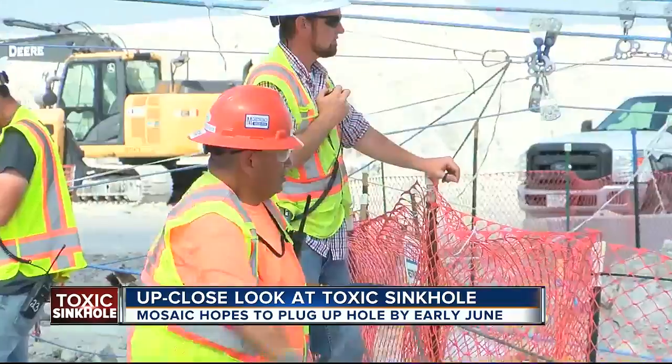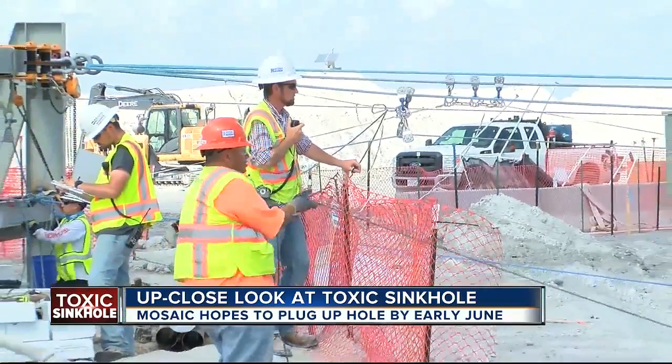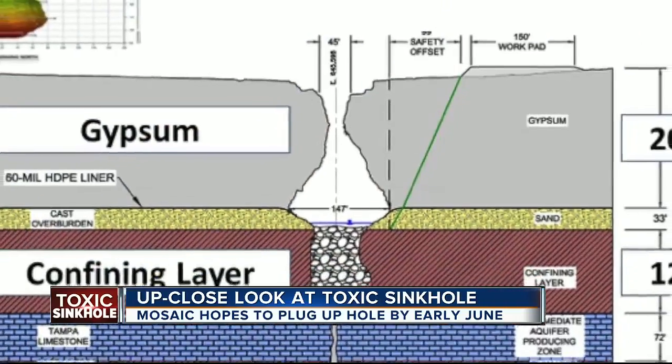I can tell you, I believe we're going to seal this hole. After countless tests, engineers now believe the hole is a little deeper than the length of a football field.